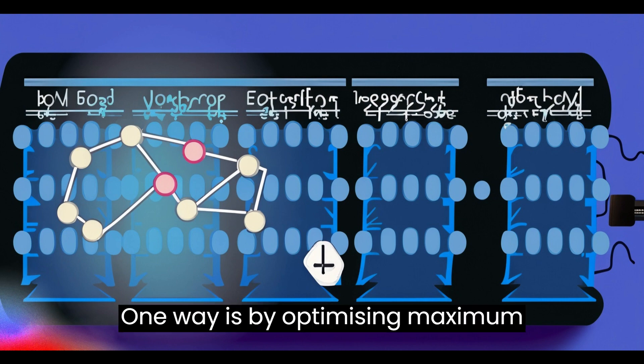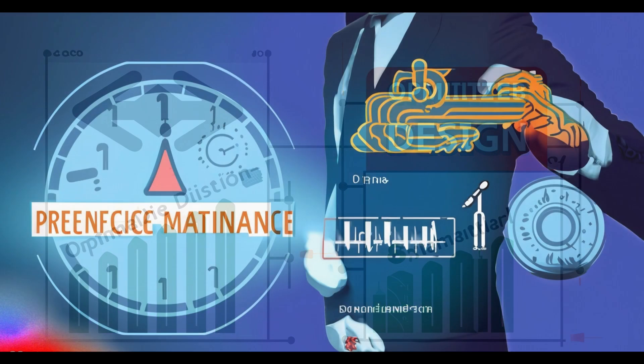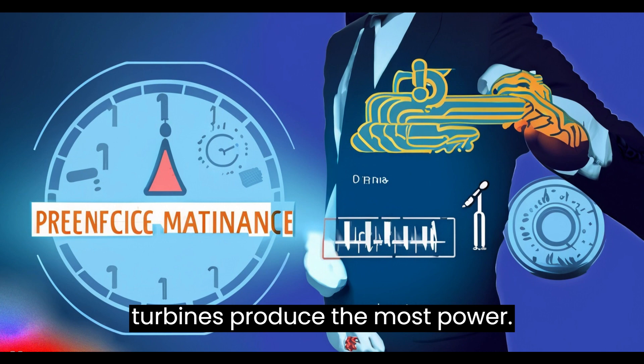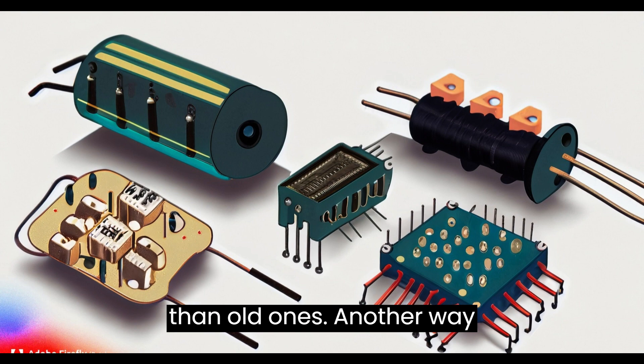One way is by optimizing maximum power point tracking, or MPPT. MPPT helps solar panels or wind turbines produce the most power. AI tracking algorithms are more flexible than old ones.